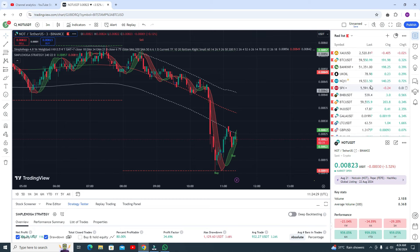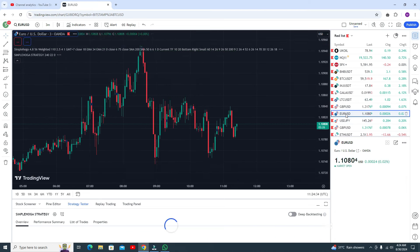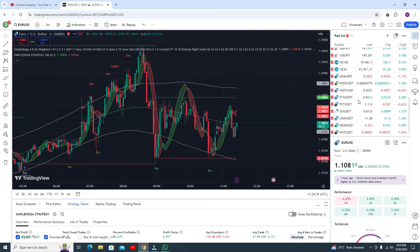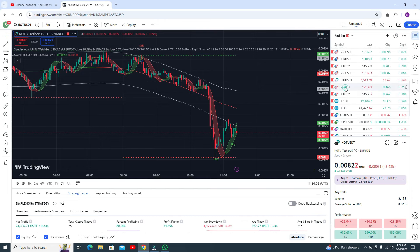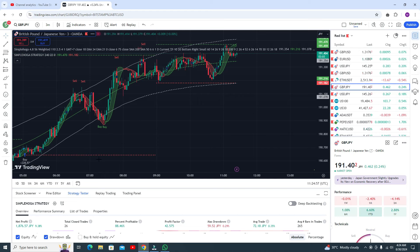Let me show you results in some forex pairs like EUR/USD. You are getting around 80 percent accuracy. In GBP/JPY you are getting around 88 percent accuracy with only the single indicator.